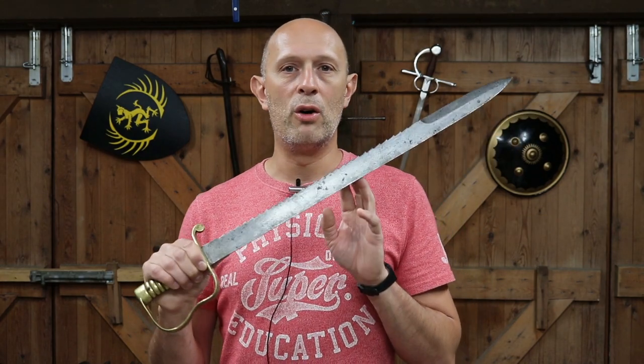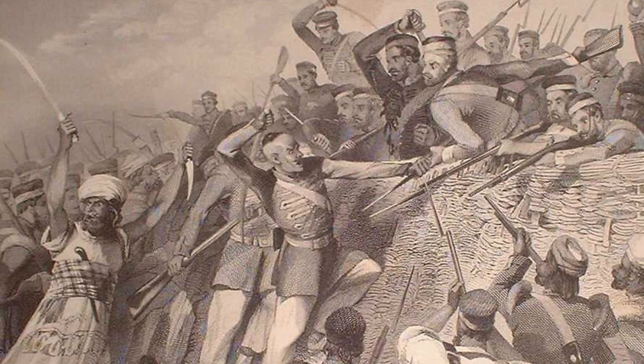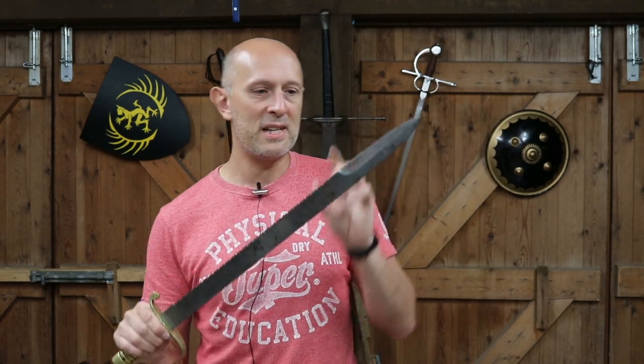The most clearly documented example is from the Indian Mutiny — there is an account of a pioneer using one of these to kill an opponent. Bizarrely, the person writing the account notes that they used the saw edge. Why they used the saw edge I don't know. These are pretty pointy, and I'll come to how I would use this as a weapon in a second.